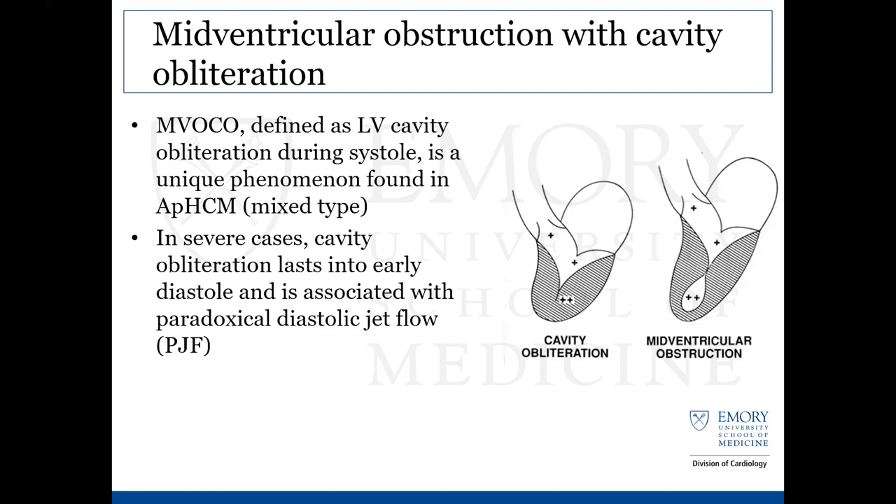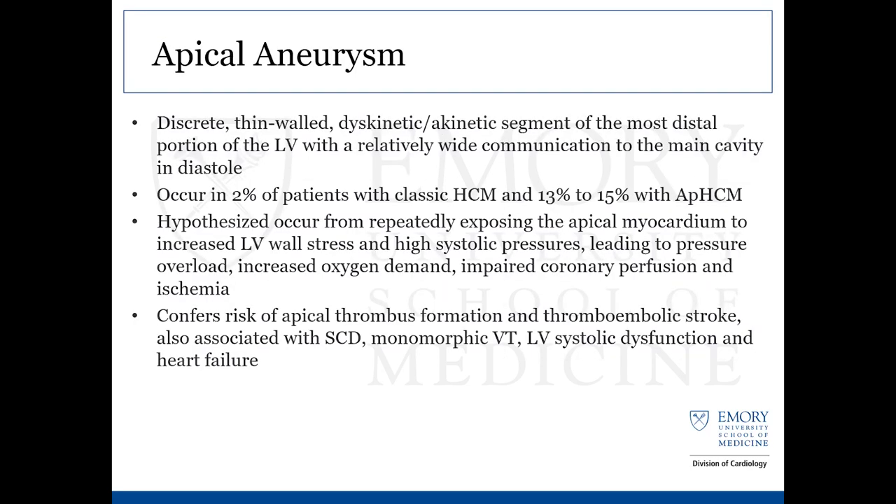The aneurysm is defined as a discrete thin-walled, akinetic or dyskinetic segment of the apex with a communication to the main cavity. It occurs in diastole, in about 2% of patients with the classic variety of HCM and approximately 13 to 15% of the apical variety. Increased LV wall stress at the highest systolic pressures, pressure overload, increased oxygen demands, impaired coronary perfusion, and overall ischemia in that apical area all contribute. This confers a higher risk of thrombus formation, stroke, sudden cardiac death, monomorphic VT, systolic dysfunction, and heart failure evolution.